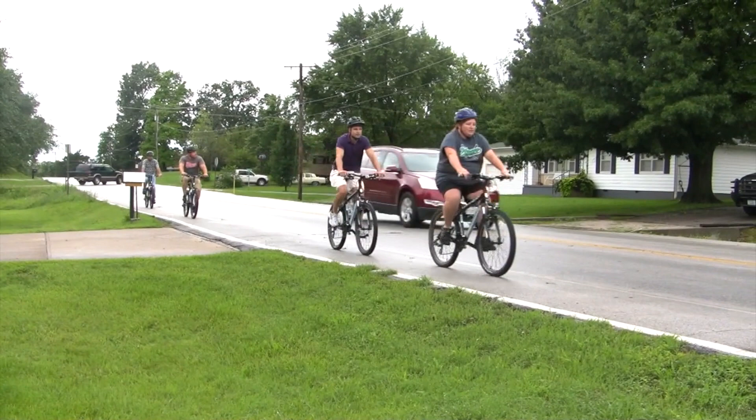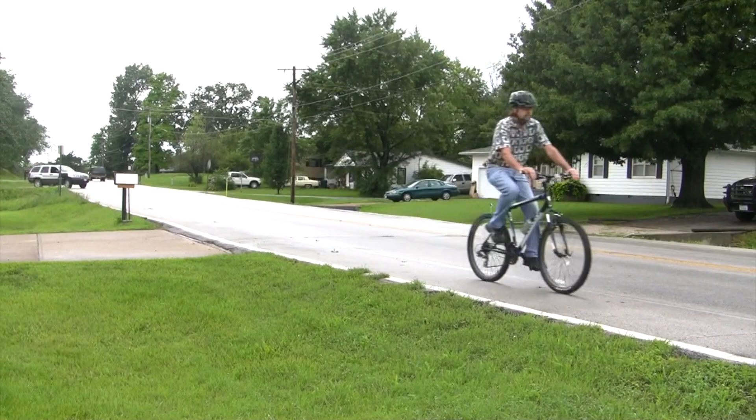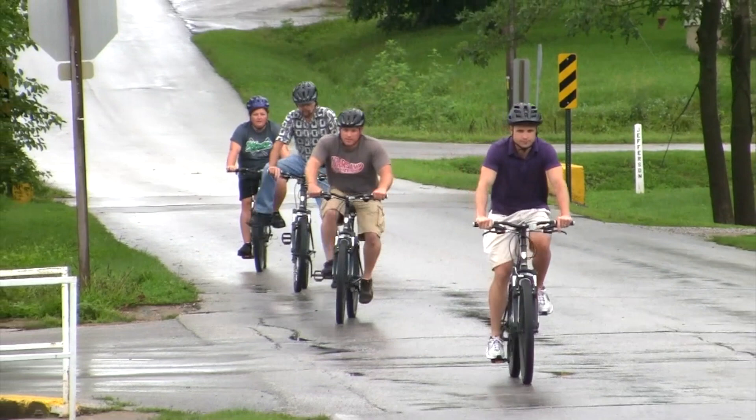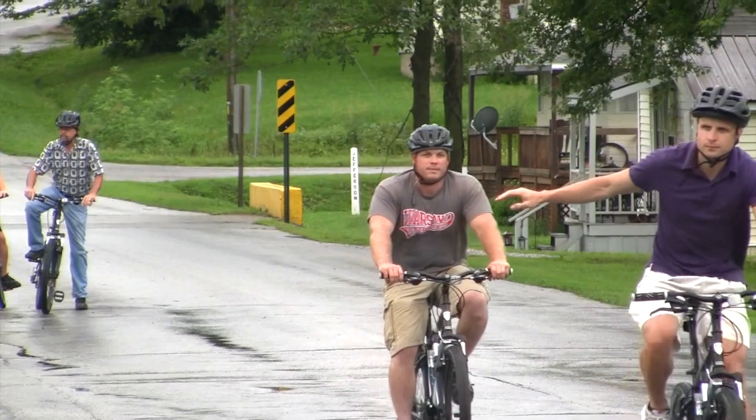So just giving them the experience of not getting to pick where they want to bike or walk — but me saying, okay, you're here, make it to there — gives them a much more realistic view of the built environment and the things that people are facing. That perspective, I think, is one of the key takeaways from the training.